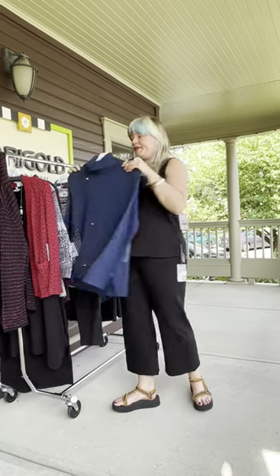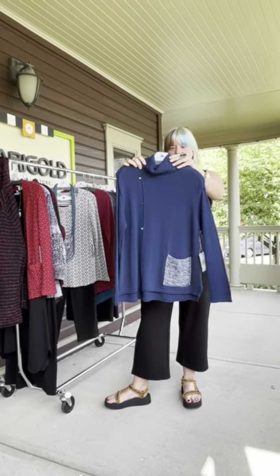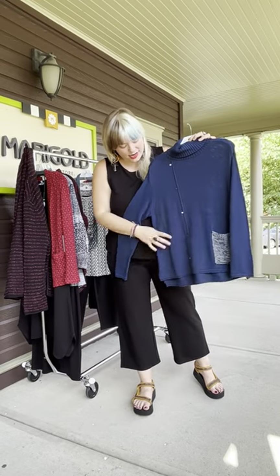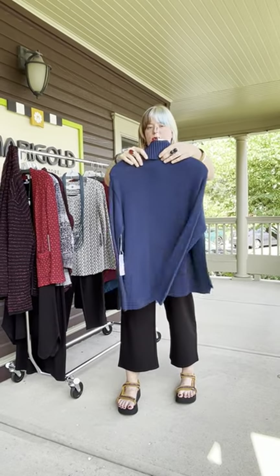Some other sweaters — this is the cotton pocket turtleneck sweater. It does have a rib turtleneck, set-in sleeve, and then it has this really great kind of notched stitch with this cute little blue and white pocket. This one's $115.